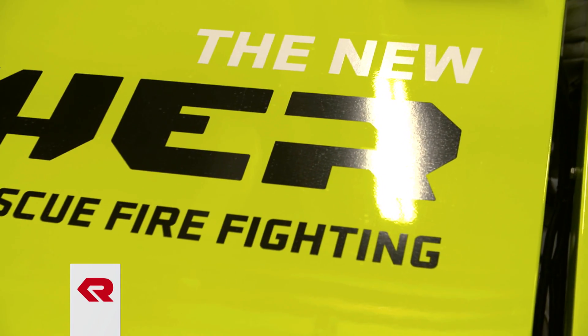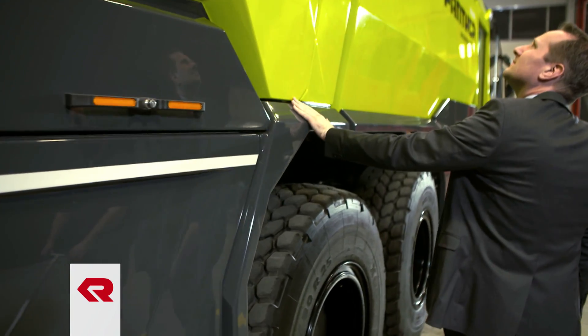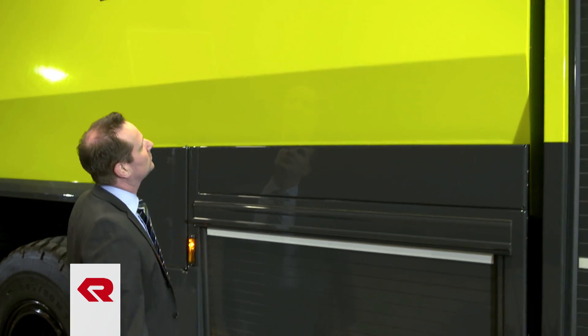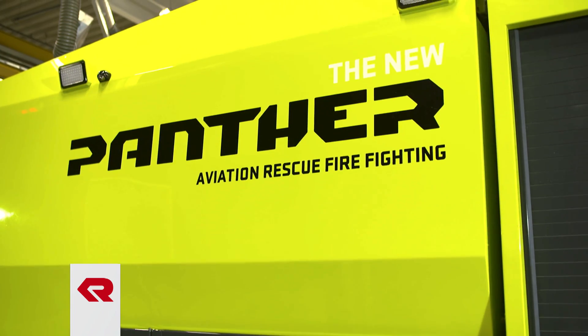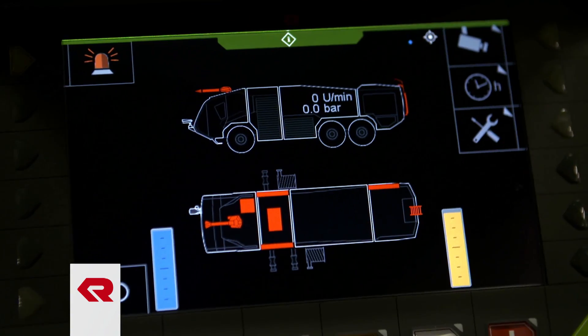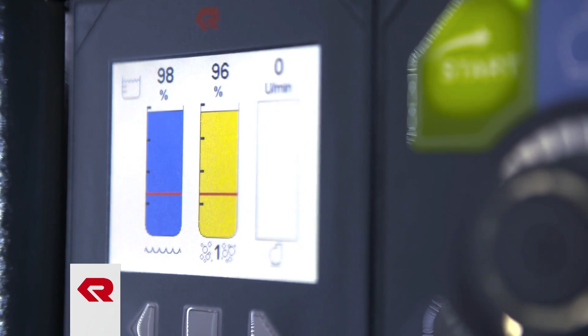There is not a doubt in my mind that the new Panther will set a higher standard for ARFF vehicles. What makes this vehicle truly unparalleled is its coherent overall design. Both in terms of passive and active safety, we have incorporated features that are unique for this class of vehicle. The new Panther raises the bar for safety, user and operator comfort, vehicle handling and extinguishing performance. It is designed to fulfill the increased requirements for airport protection.